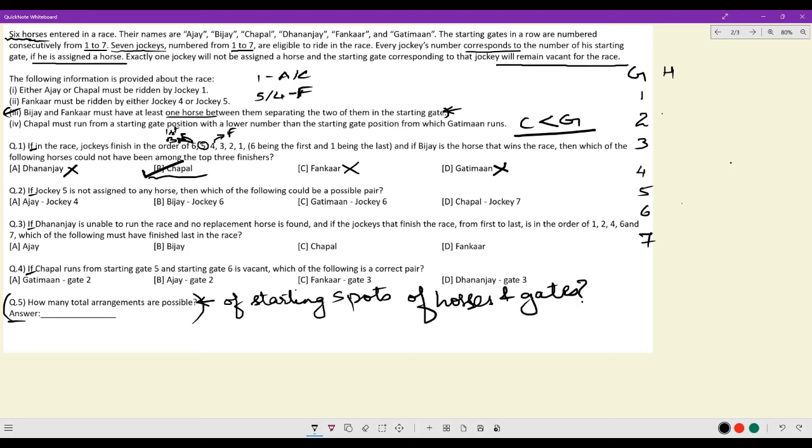Question 2: if jockey 4 is not assigned to any horse, that gate is blank. Since Fankar must be at 5 or 4, Fankar is guaranteed to be at 5. Which of the following could be a possible pair? Ajay at jockey 4 — not possible because Fankar is at jockey 4... wait, Fankar is at 5. Bijay at jockey 6 — Bijay here means Fankar and Bijay don't have any horse between them since slot 5 is empty. So this is impossible according to condition 3.